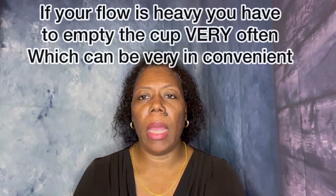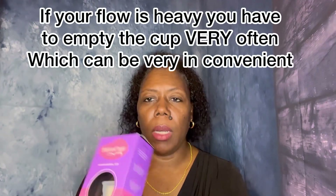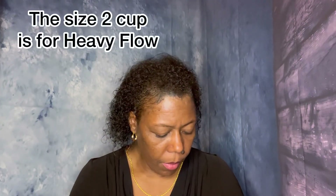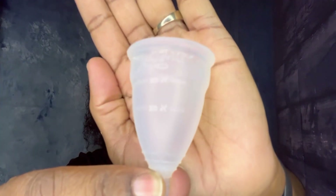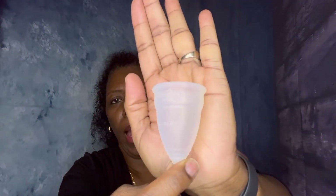The only downside I would say is if you have a heavy flow, you would have to use a pad for the first couple of days. If you have a consistent heavy flow, this would not work well for you. As you can see — I'll open it up so you can see — this is the cup, and this is the bottom part you use to pull it out. It shows how many ounces it holds: one fourth ounce and one half ounce.